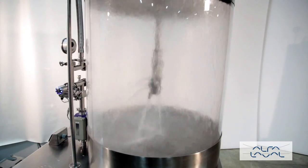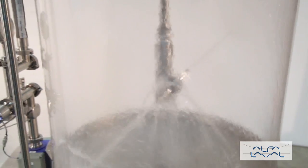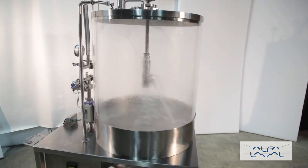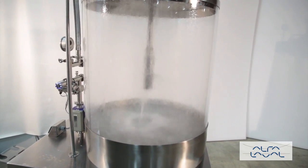Its durable design is resistant to wear and tear as well as clogging. Utilizing GammaJet's patented rotary impingement cleaning method, the Aseptic 8 will ensure tanks are cleaned quickly and effectively. The Aseptic 8 will drastically reduce the amount of water, chemicals and energy used for tank cleaning.